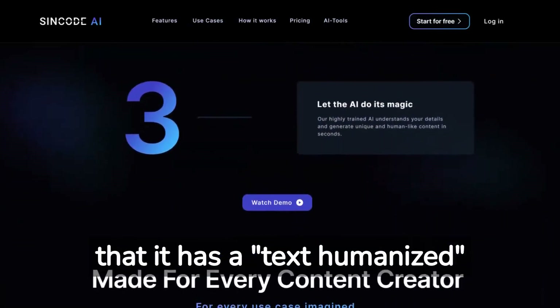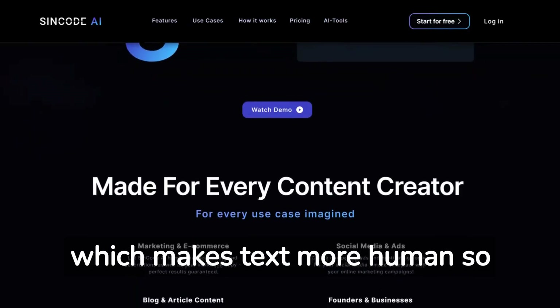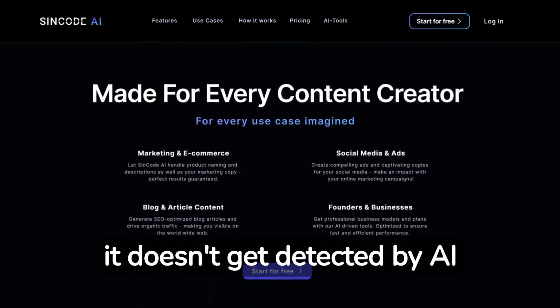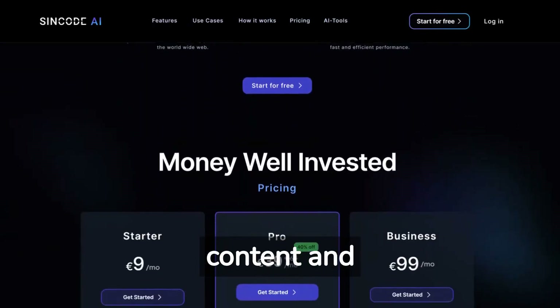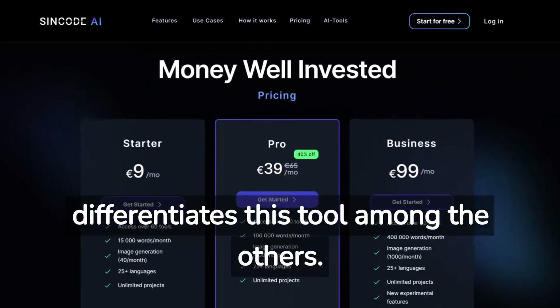The trick with this AI writing tool is that it has a text humanizer, which makes text more human so it doesn't get detected by AI detectors. This is key if you want to write SEO content, and it differentiates this tool among the others.